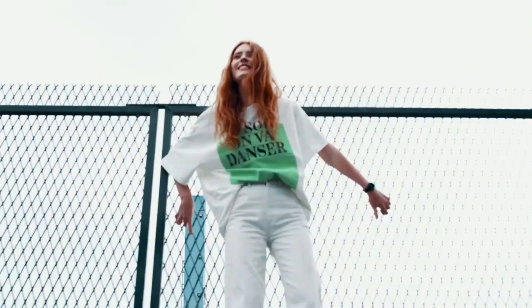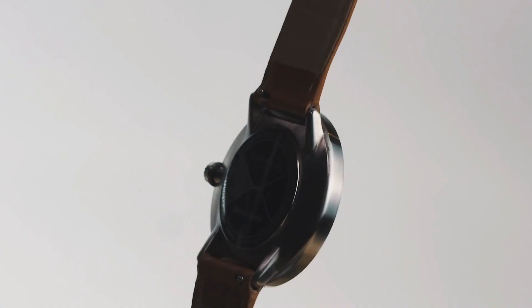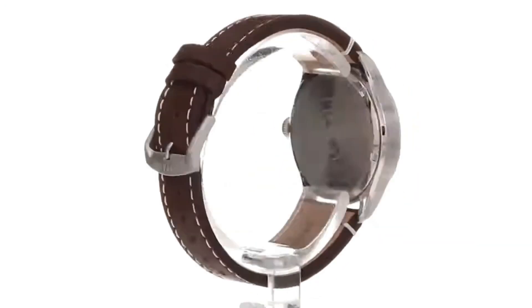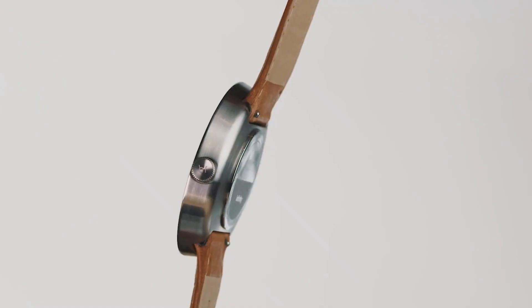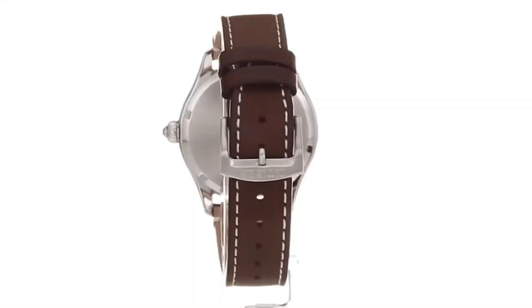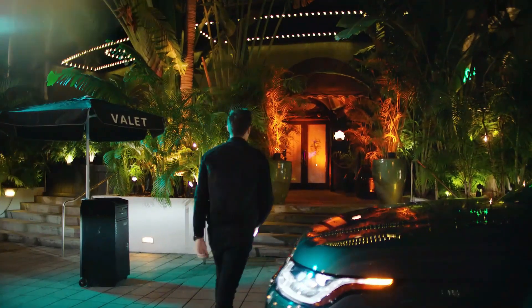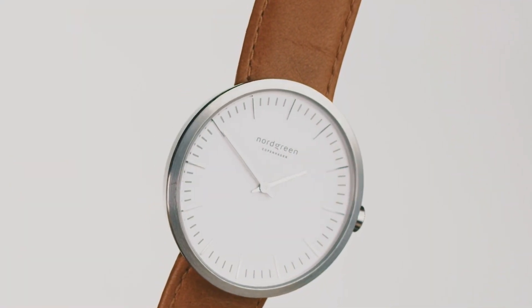To commemorate the 50th anniversary of Earth Day, we have curated a list of our five favorite eco-friendly watches. In contrast to profit-driven practices that harm the environment, some brands remain committed to innovation, crafting sustainable products that leave little to no impact on the earth. This video is dedicated to showcasing ethically made watches by these eco-friendly brands, allowing you to wear their timepieces guilt-free.